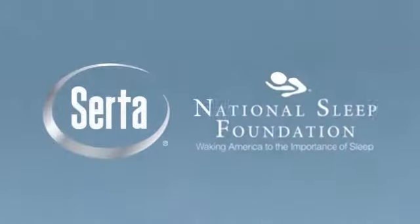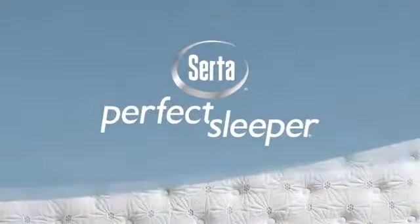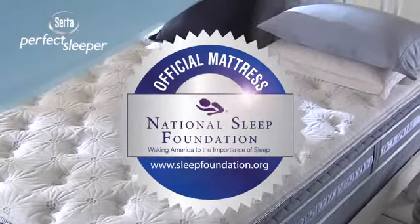Serta has partnered with the National Sleep Foundation to develop a mattress collection that addresses the most common sleep issues. Introducing the Serta Perfect Sleeper, the first-ever official mattress of the National Sleep Foundation.